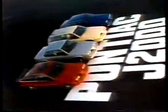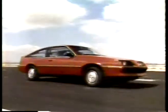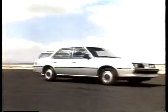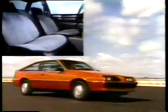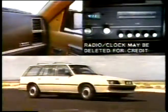Here it is, the new J-Generation from Pontiac. J-2000, a new generation of four-cylinder front-wheel drive Pontiacs with rack and pinion steering and McPherson strut suspension standard. J-2000, with reclining front bucket seats, AM radio with integral digital clock, and side window defogger standard.